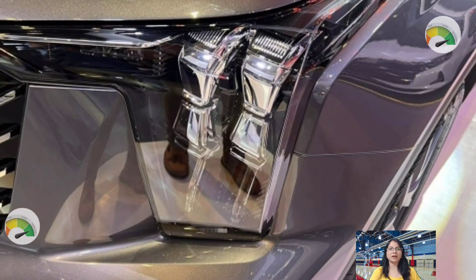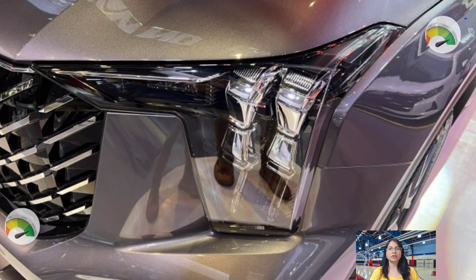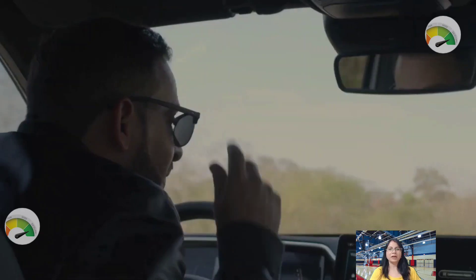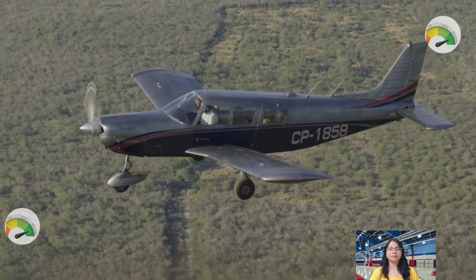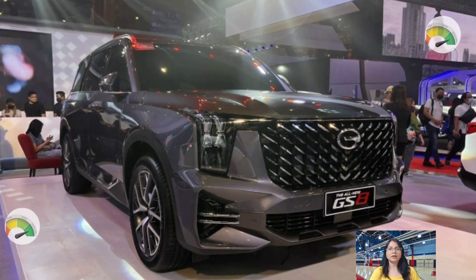Standard equipment includes a 10-way power-adjustable driver's seat, a panoramic sunroof, Apple CarPlay, a 10-inch infotainment touchscreen, and a six-speaker radio system.